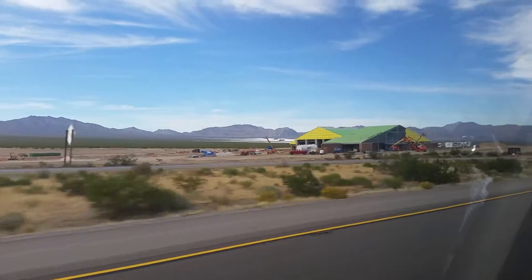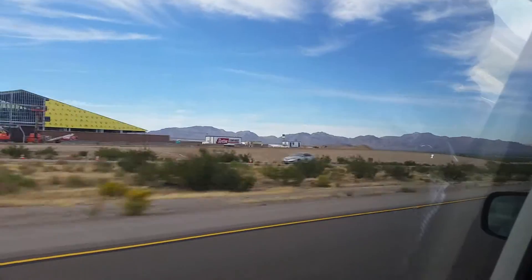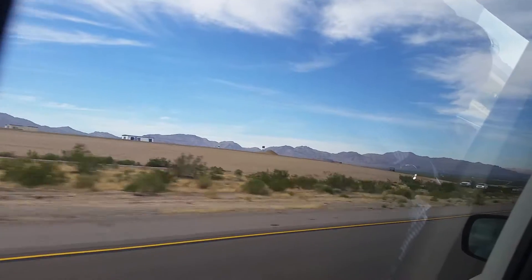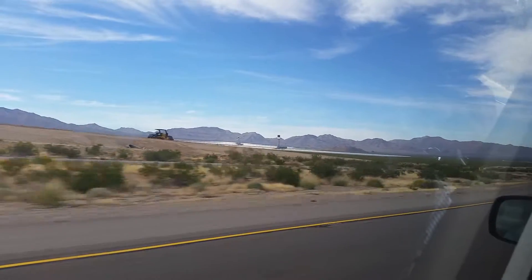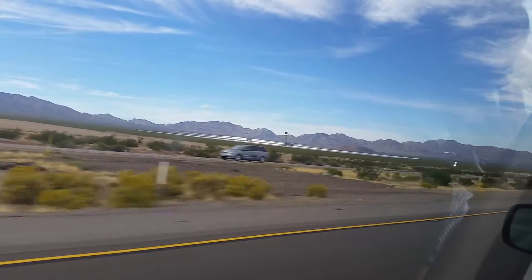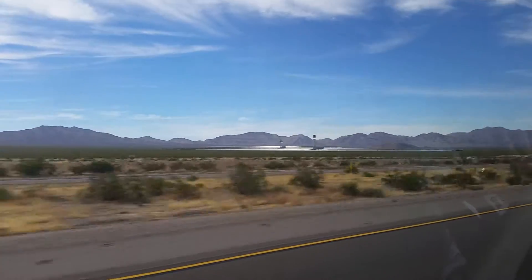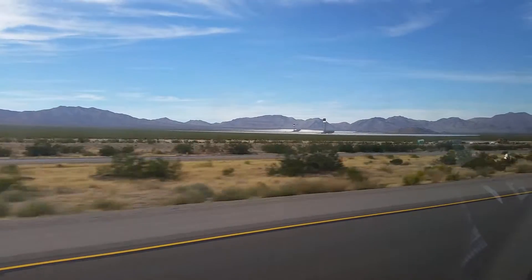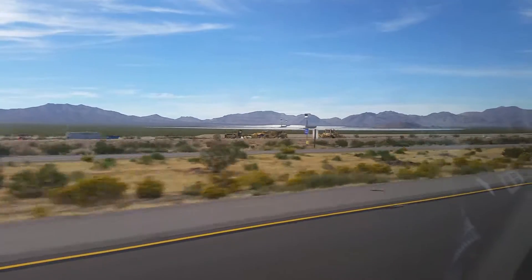They are putting up more and more solar farms in this area, and this construction going on is all part of this huge development. This is on freeway 15, just next to the freeway, and California with all of its development is focusing on going to alternative energy.